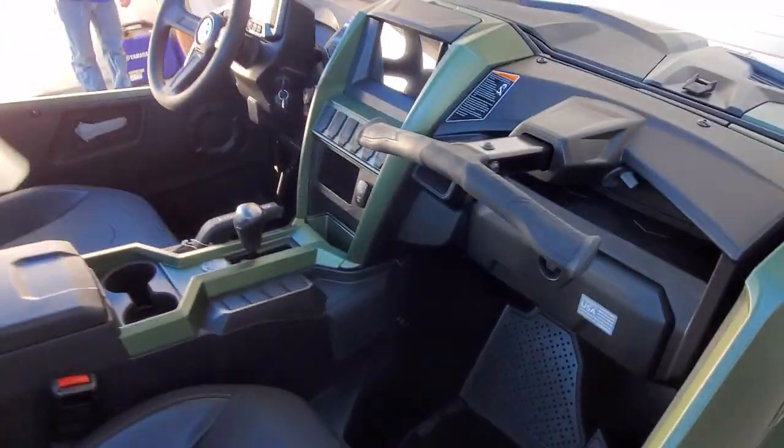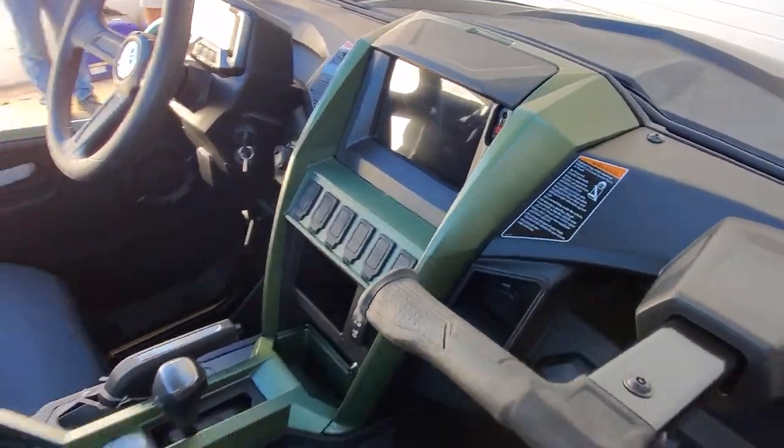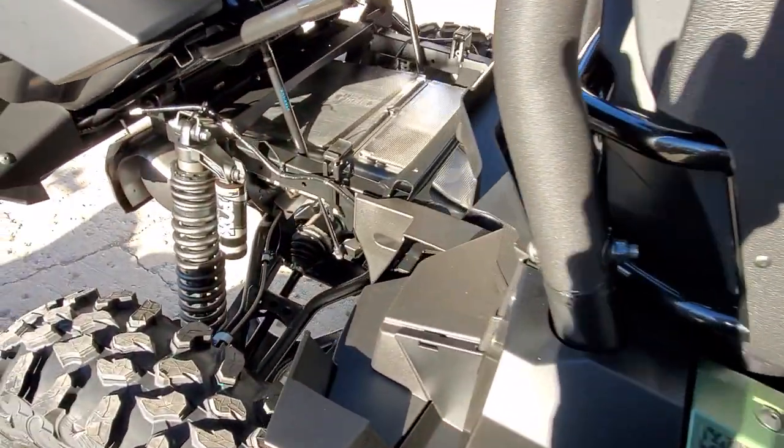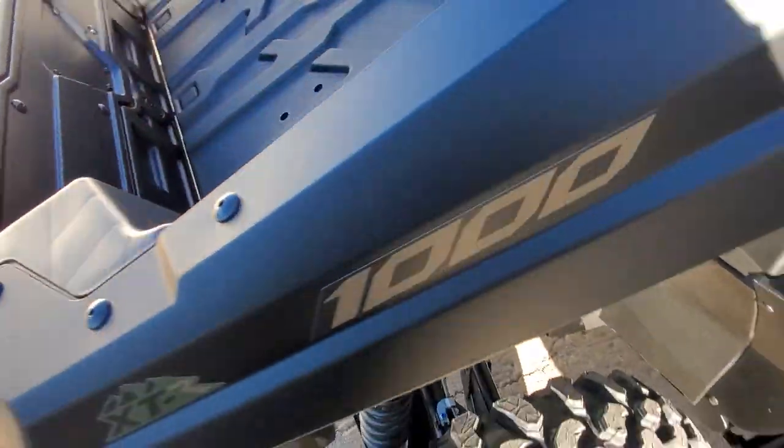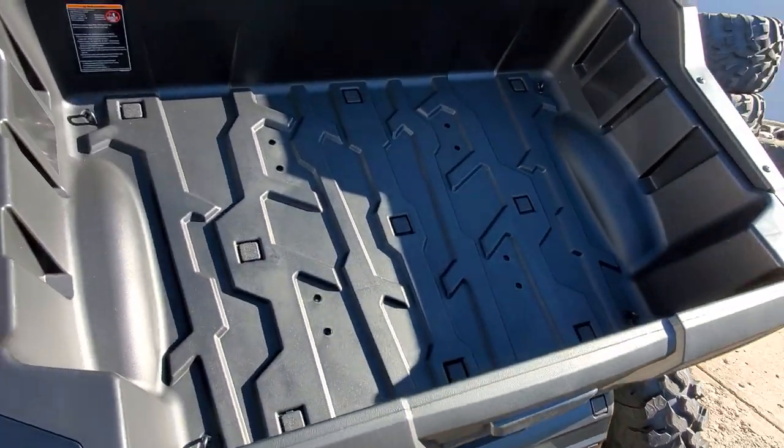We're just retorquing all the lug nuts, making sure everything's good and checking the oil. Then we're gonna let customers go experience them and get their reactions. Stay tuned.